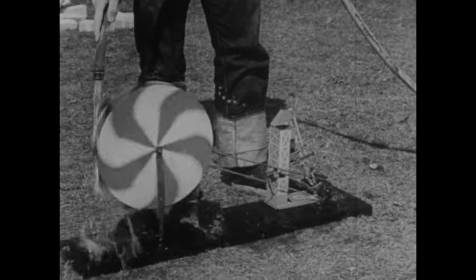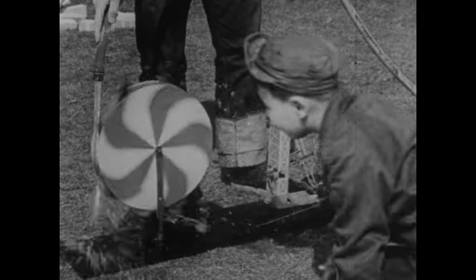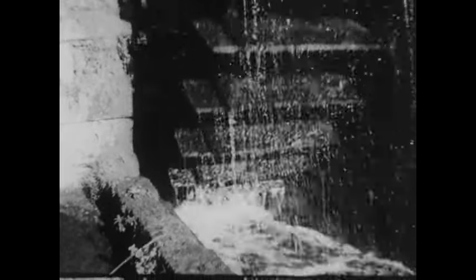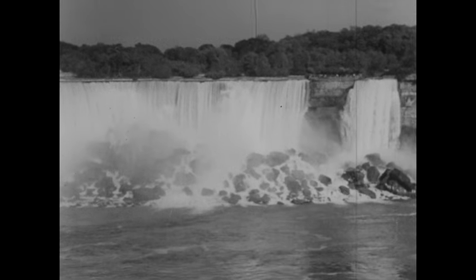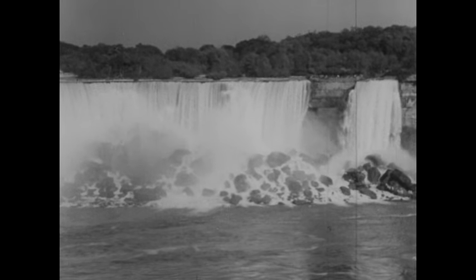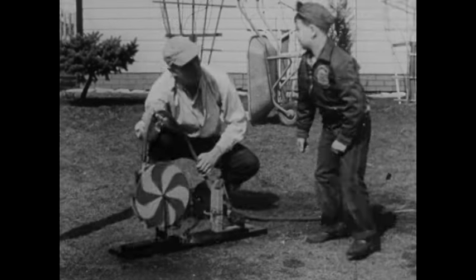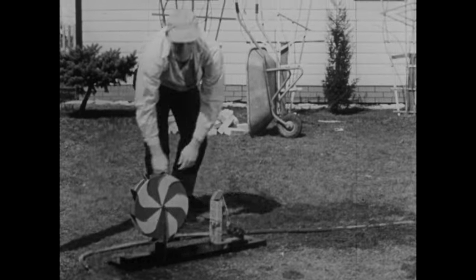Of course, there isn't very much water here and it isn't doing very much work. But where we have a whole river, we can use it to turn big water wheels that will do a great deal of work. We often place water wheels at falls. Much water can do much work, just as a little water can do a little work.